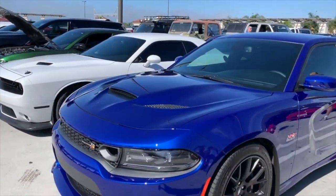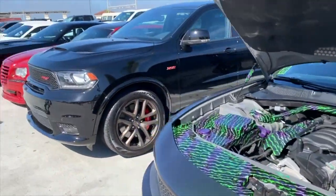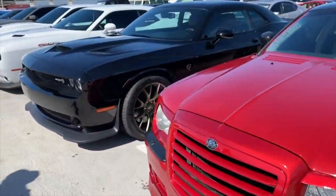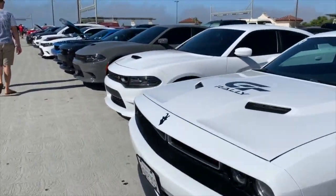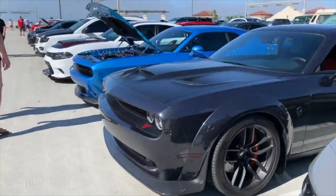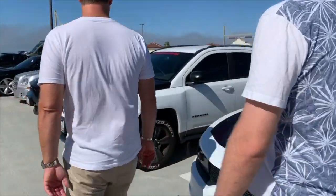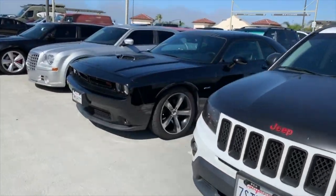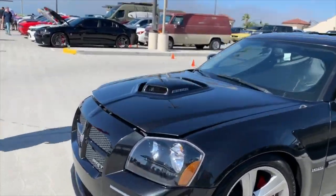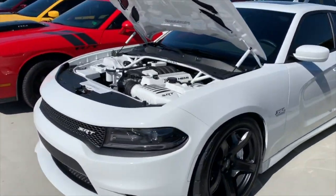Then we've got these Mopar guys that have come along today — look at this row. Look at the custom work under there. Look at this through here — whole row of them. We saw them pull in this morning and said hey, do you want to park together? We've brought them over to this side. The big tip is: if you are part of a club like these guys, please give us notice in advance and we will reserve this row. But if we don't know, sometimes we'll start parking people in this row and we won't be able to help you. Hellcat — a lot of detail under the hood of that one.